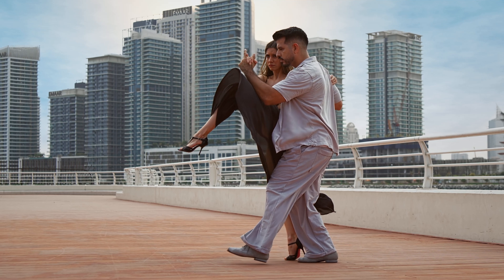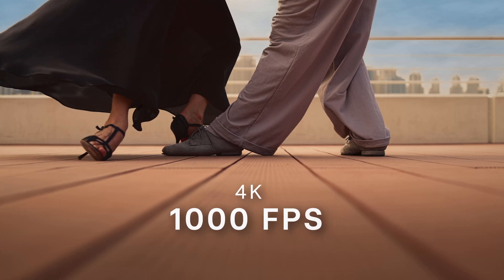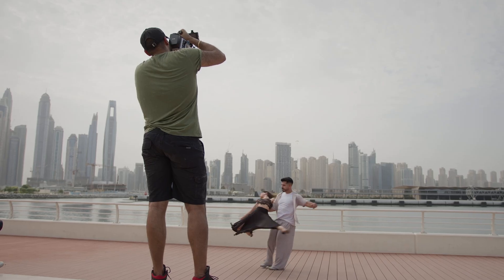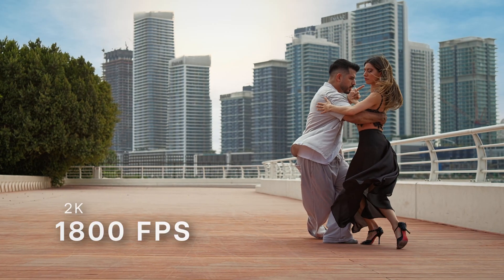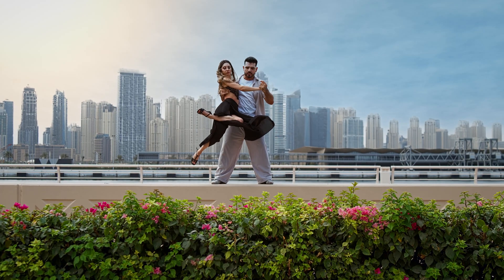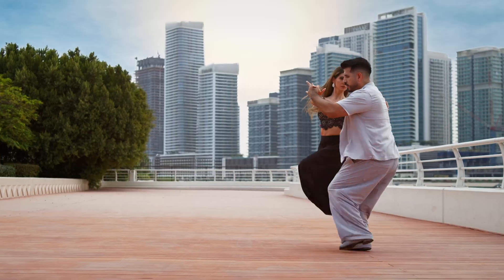Instead, you can roll continuously, capturing minutes of uninterrupted high-speed footage. I put Spark through its paces filming an Argentine tango performance — a dance of passion, emotion, and speed. At 4K, up to 1,000 frames per second, every flick of the dress and every breath between the dancers became visible. Drop to 2K and Spark pushes up to 1,800 frames per second, revealing details that would otherwise go unnoticed. This is where Spark shines — not in test shots, but in real motion.